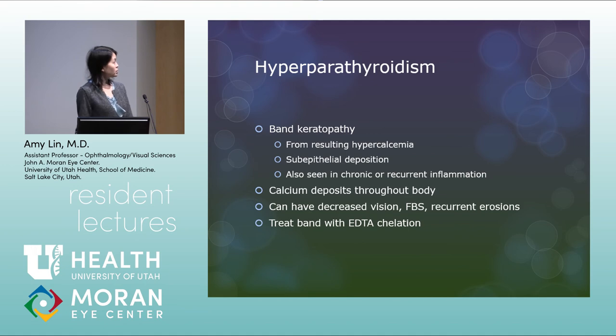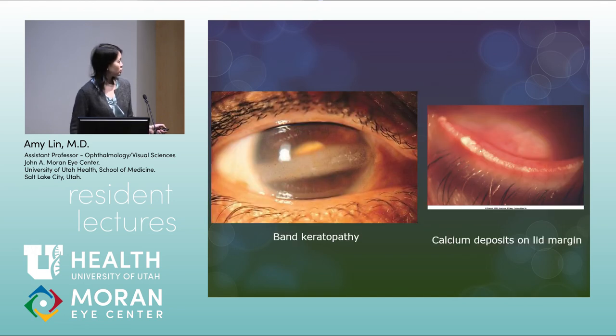Hyperparathyroidism causes band keratopathy resulting from hypercalcemia. If there's band keratopathy with no identifiable ocular cause — no chronic glaucoma or chronic inflammation — work up the patient for hyperparathyroidism. Patients have calcium deposits throughout the body and can have decreased vision, foreign body sensation, and recurrent erosions. Treat band keratopathy with EDTA chelation. With hyperparathyroidism you can also see calcium deposits on the lid margin.